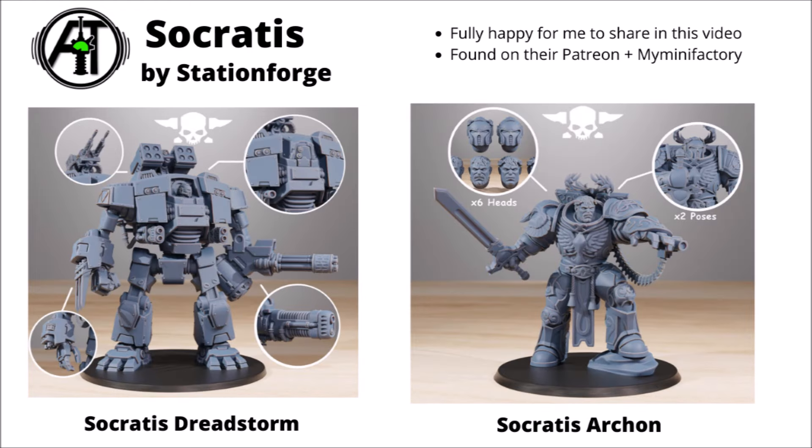For a bit of heavy support, there's the Sokratis Dreadstorm — a massive great big exo-armoured super suit with quite a few customisable options including rocket launchers, a gatling gun versus an energy weapon, and a great big talon melee weapon. Finally, there's a character miniature in the Sokratis Archon, looking all very Roman and holy with a laurel wreath, and it seems to come with a really good choice of poses and head swaps. I do quite like the Station Forge miniatures — all looking very clean and sleek.